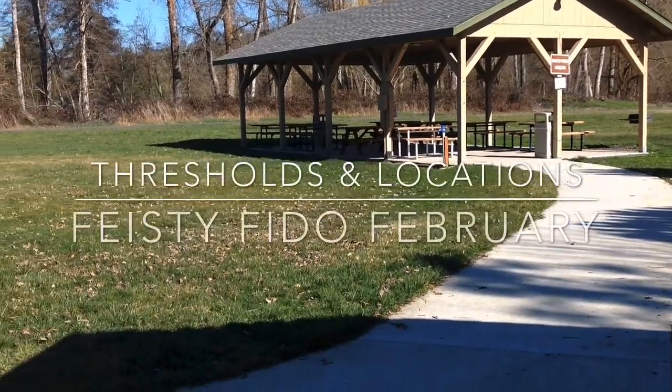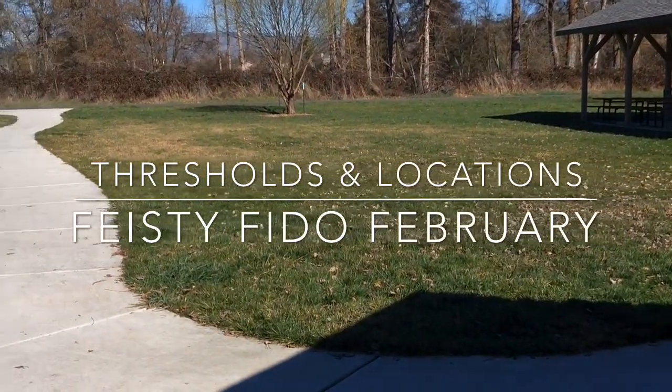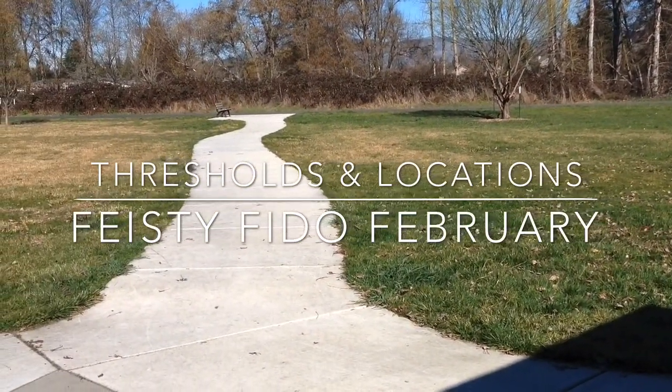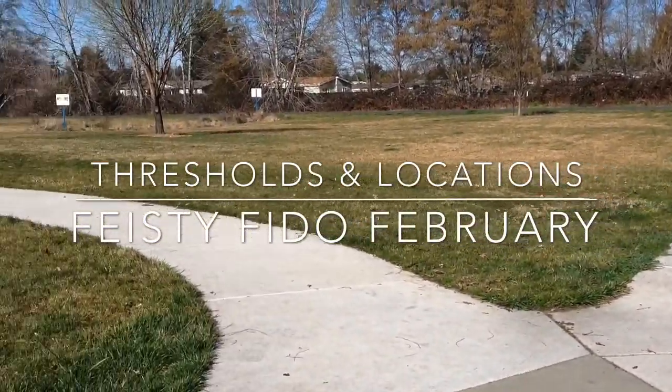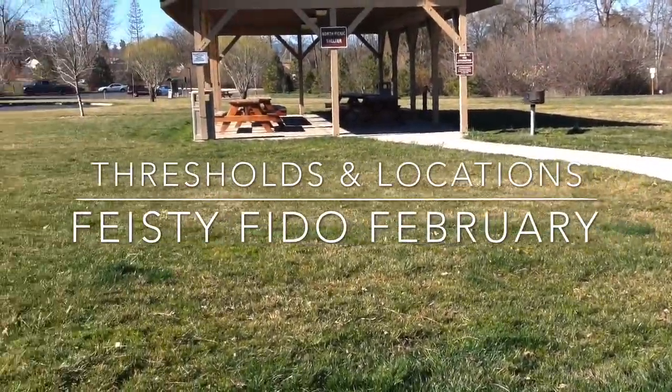Today I want to talk about what you need to do before you start your training to make sure you're setting yourself up for success. We're going to talk about how to scout out good locations to work on dog reactivity, and how to understand your dog's threshold and apply that to picking a good area to train.